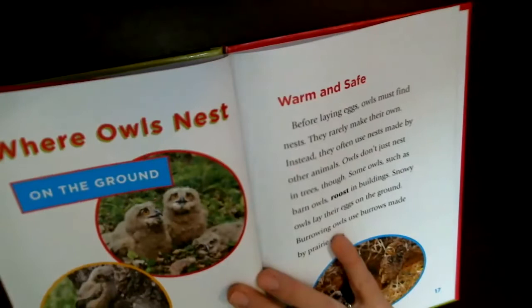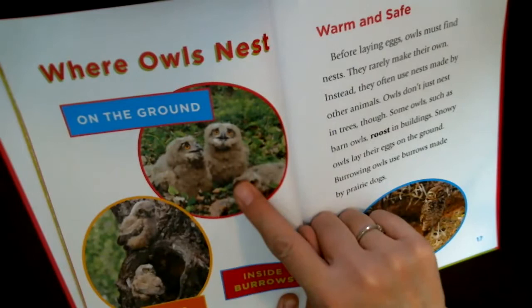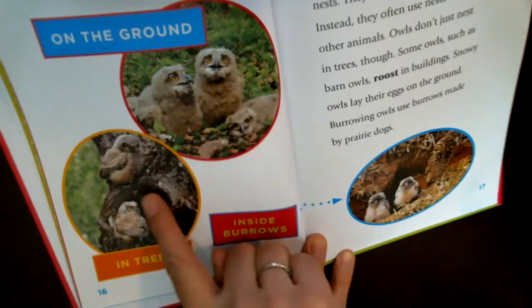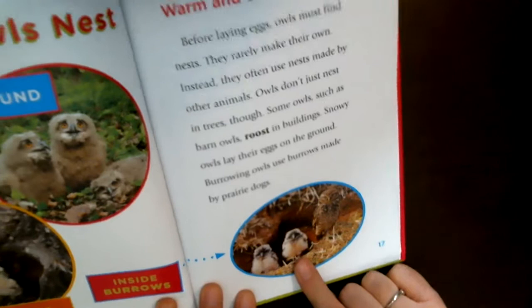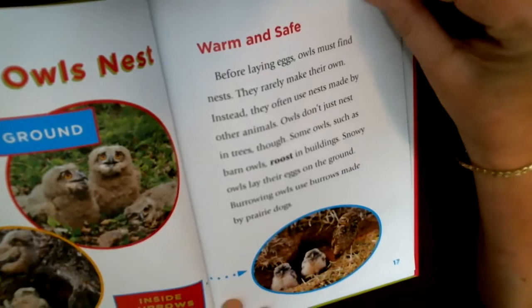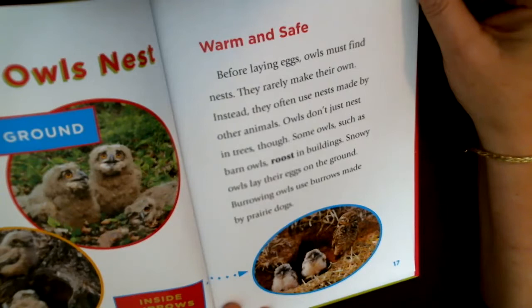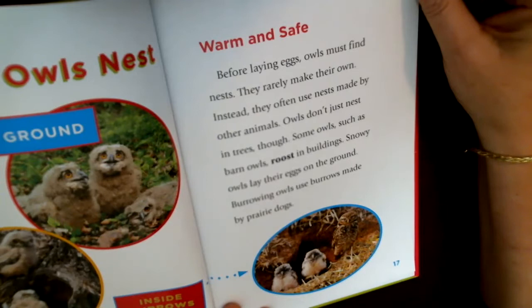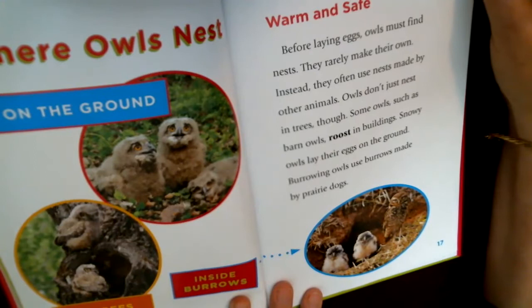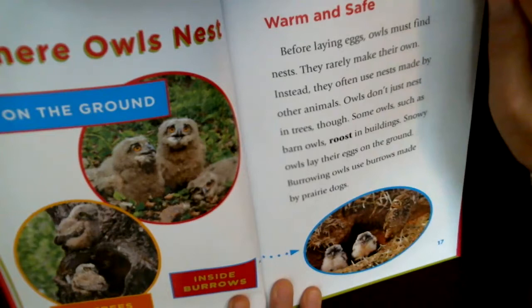Where do owls nest? On the ground, in trees, and inside burrows — some owls live inside burrows, like the octopus builds a burrow for protection. Before laying eggs, owls must find nests, but they rarely make their own. Instead, they often use nests made by other animals. Barn owls roost in buildings, snowy owls lay eggs on the ground, and burrowing owls use burrows made by prairie dogs.